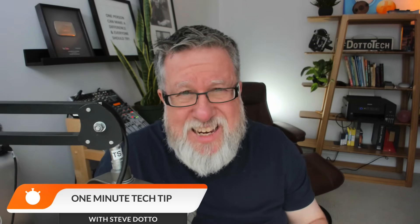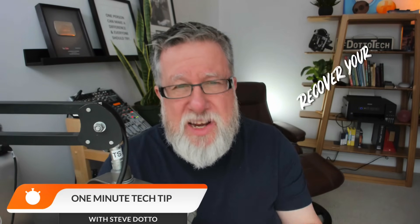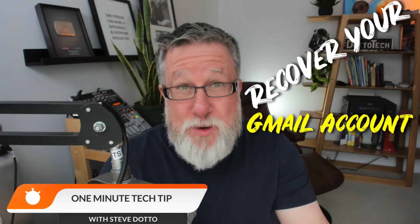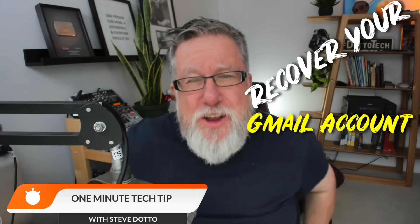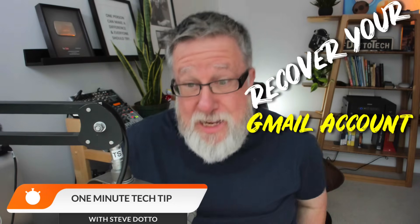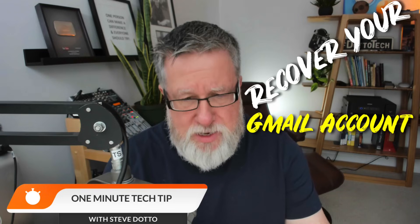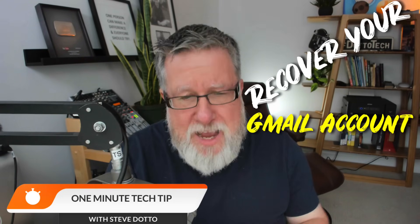Steve Dotto here. How the heck are you doing this fine day? Let us dive right into it. It is so frustrating to have forgotten your email password, or even worse, to have forgotten your email address — and it is terrifying to think that your account might have been pirated by somebody else. So what to do about that?